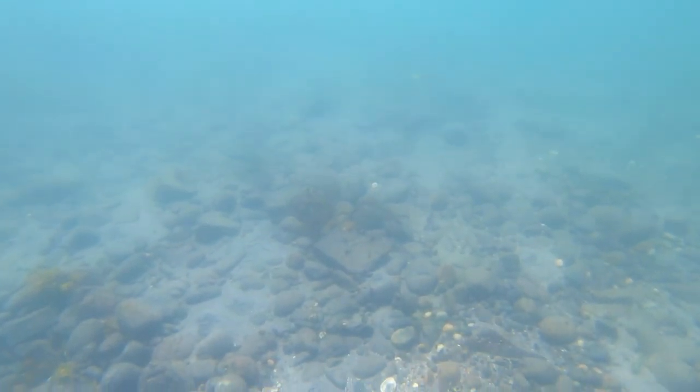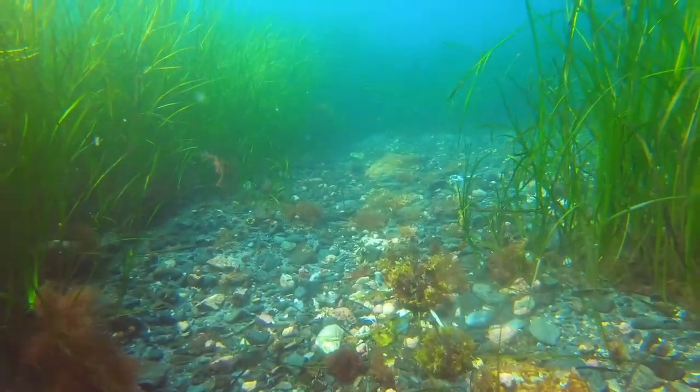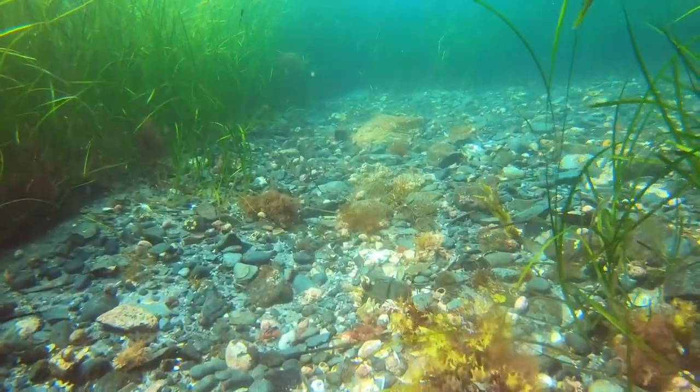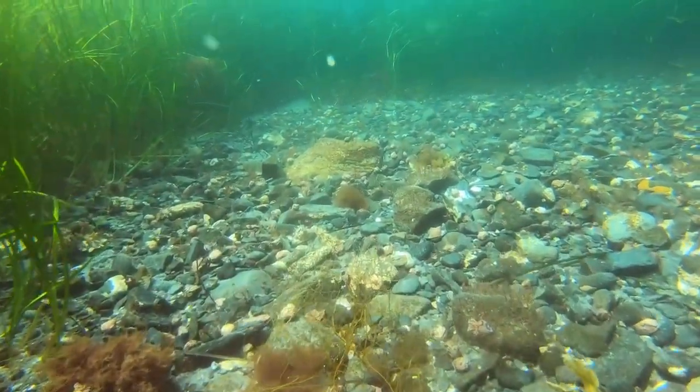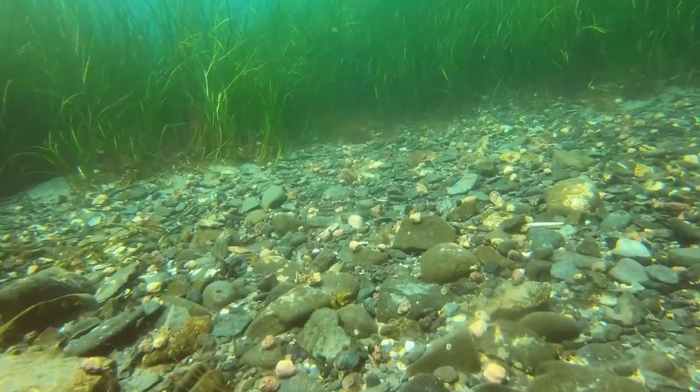The rocky bottom comes into view. As we swim out into deeper water, we encounter beds of eelgrass. Among the eelgrass are patches and avenues of colorful rocks, shells, and marine algae.